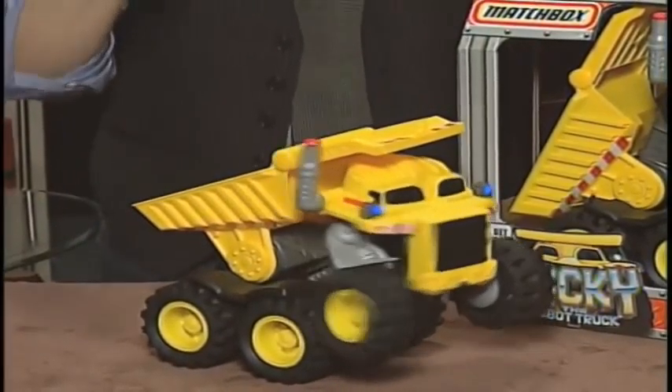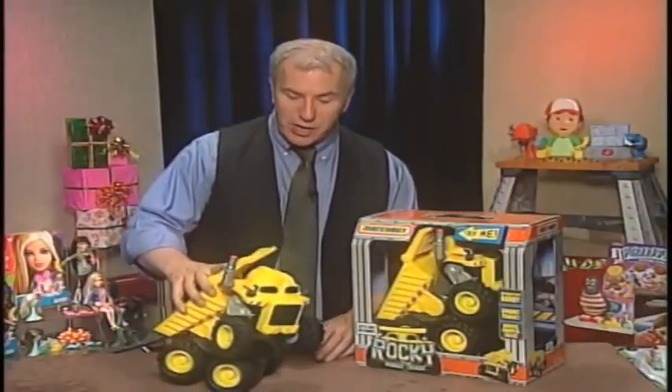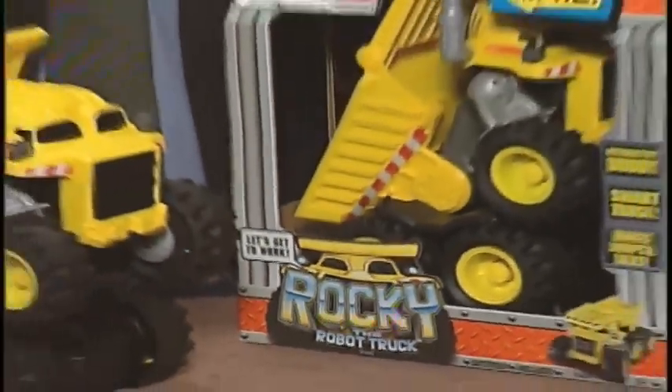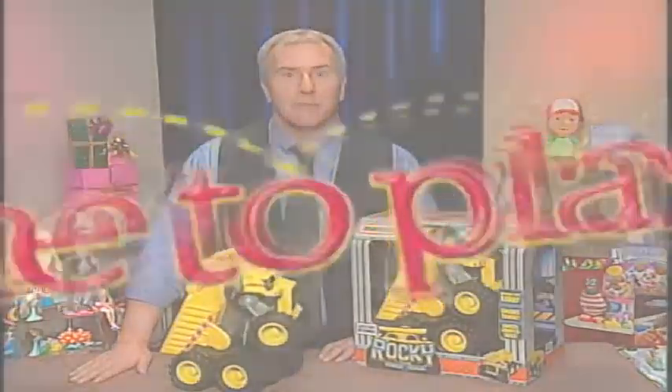This is Rocky the Robot Truck from Matchbox, a hard-working truck with some special magic, perfect for preschoolers who love to give all their toys a personality. Rocky sings, dances, tells jokes, and becomes a kid's best friend. Plus, he's also a freewheeling dump truck that inspires hours of open-ended creative play. We love this, and of course I love anything that makes me feel like I'm in charge. Hey, Bob, what's next? See what I mean?